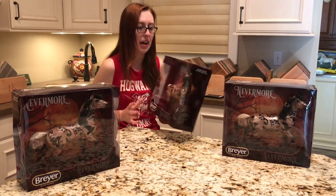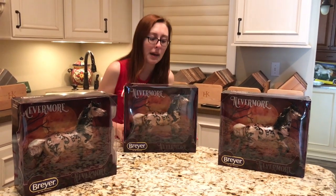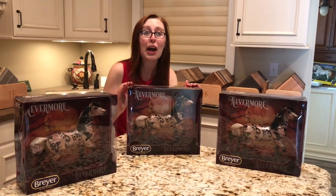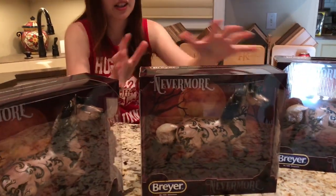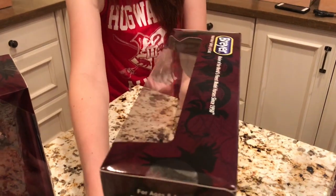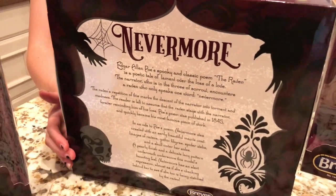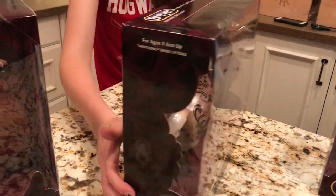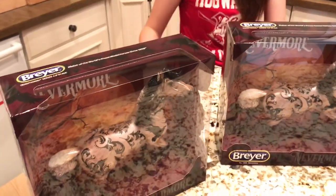I don't keep a lot of models in their boxes or keep a lot of boxes from models I buy. However, Nevermore has one of the coolest boxes I have seen in a very long time. The outside cardboard is like a cranberry or wine color with all these designs in it. The back is really well done too, with a different font and filigree patterns. And the actual inside of the box has this gorgeous harvest moon and sunset. She is just absolutely stunning — they knocked it out of the park on everything from her actual pattern to the packaging she comes in.